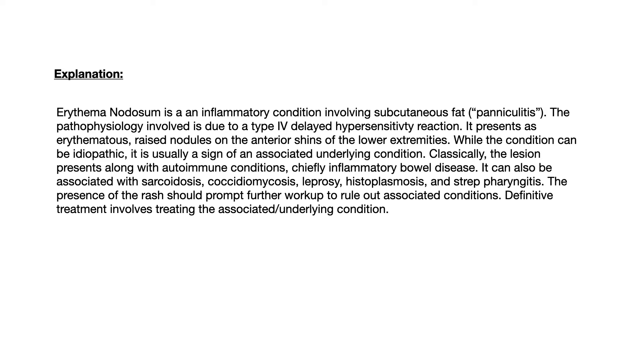Very high yield to know: erythema nodosum can also be associated with sarcoidosis, coccidiomycosis, leprosy, histoplasmosis, and strep pharyngitis. The presence of the rash should prompt further workup to rule out associated conditions. Definitive treatment involves treating the associated or underlying condition.